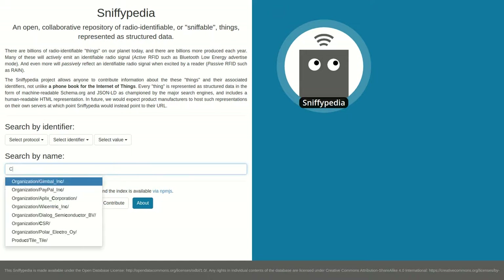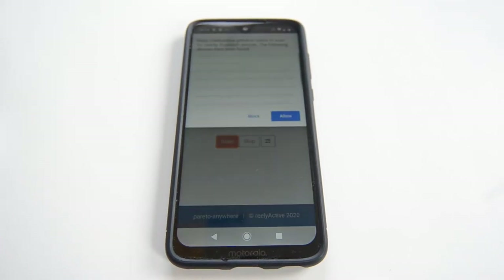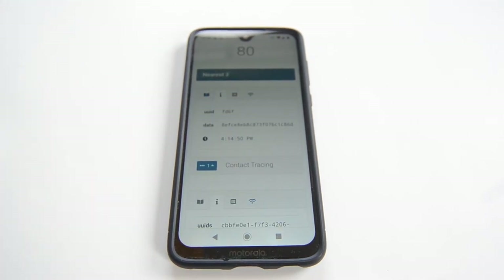We've also added the contact tracing service UUID to Sniffypedia, which allows software, like our Pareto Anywhere web app, which uses the recent Web Bluetooth scanning feature, to look this up and to display the info about the contact tracing service.